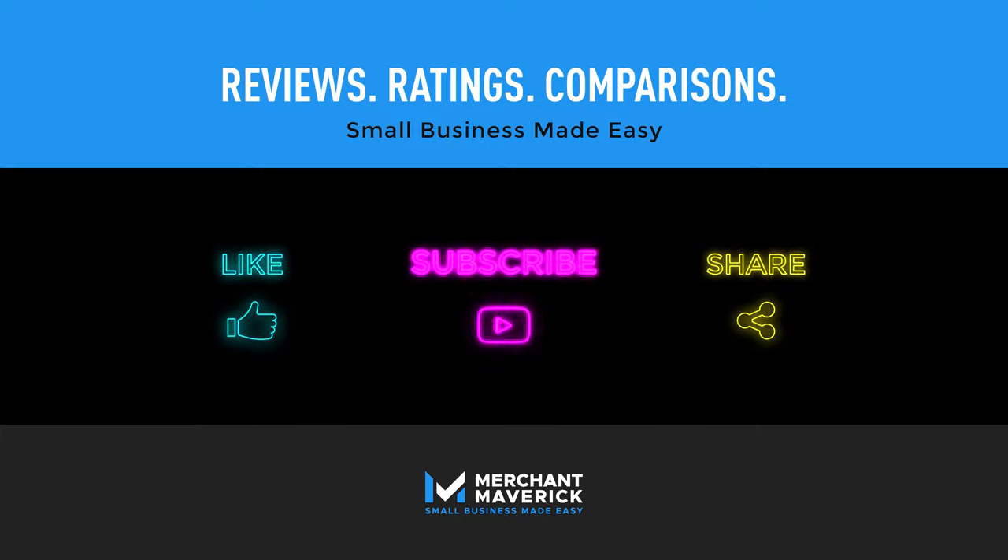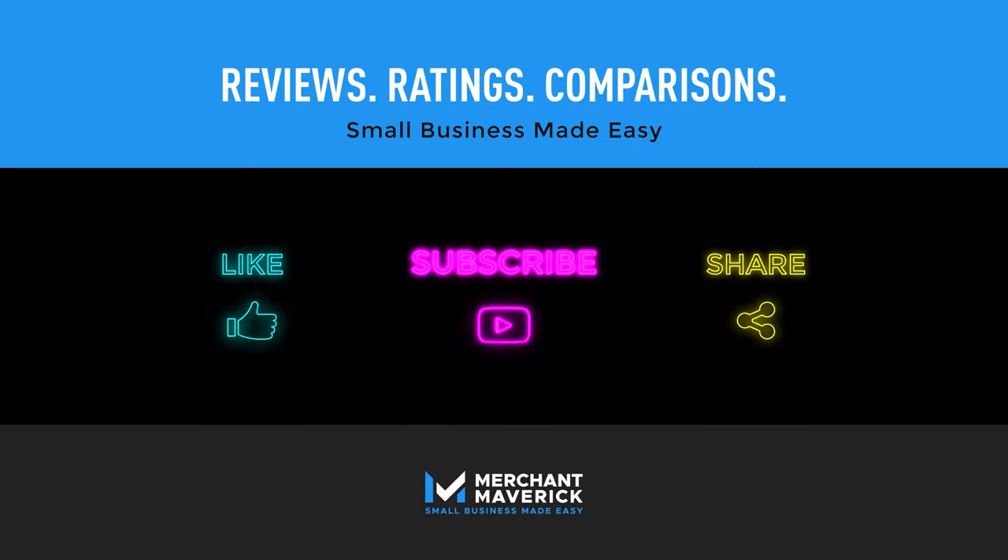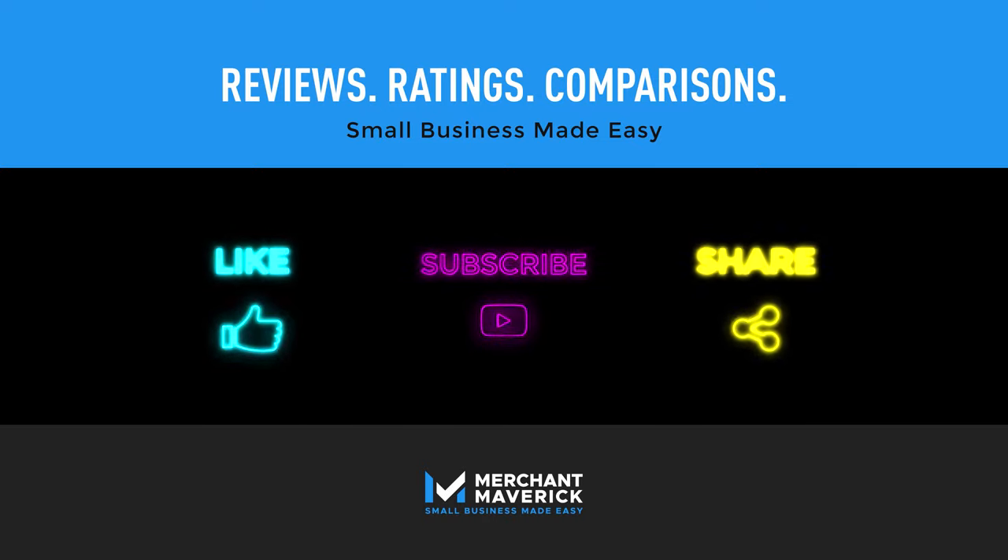The future is now! Make sure to hit the like button and share this video. And if you can't wait for next week's Maverick Minute, check out our different playlists!